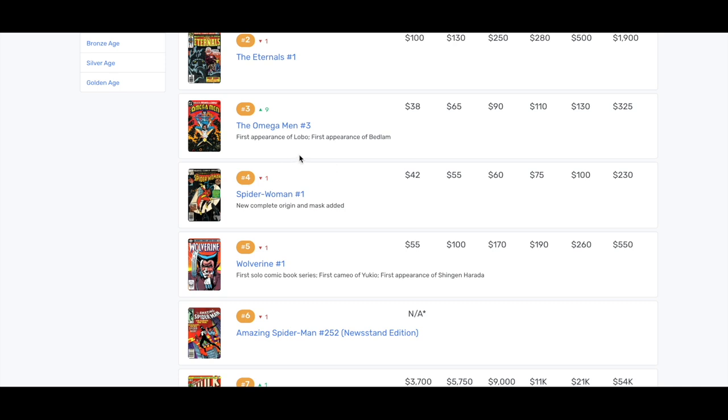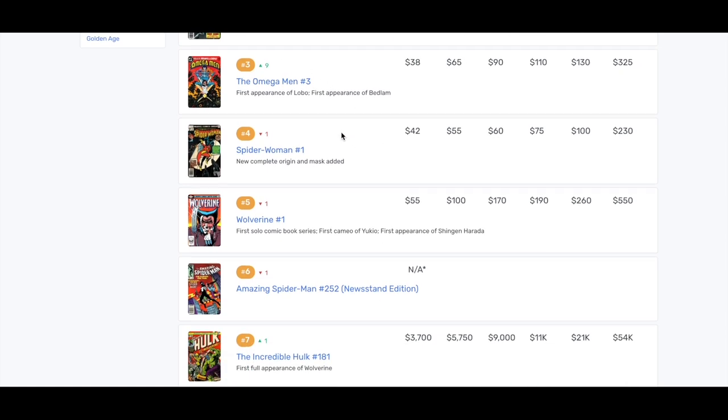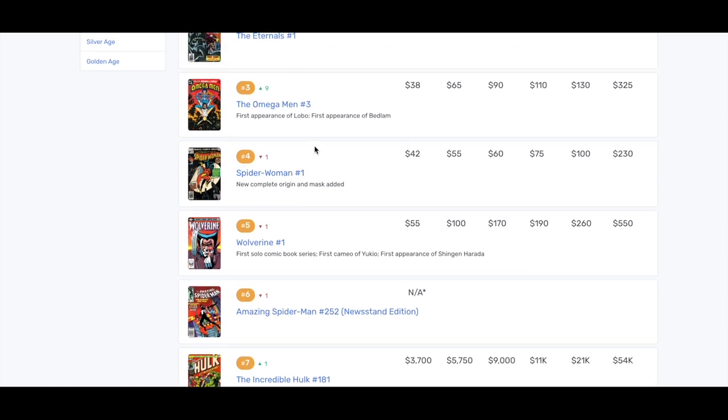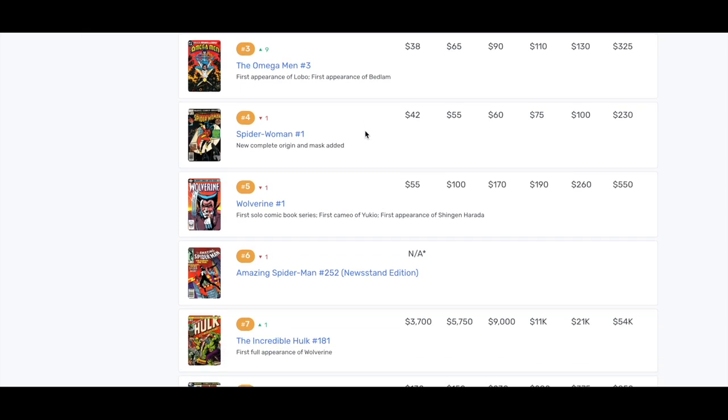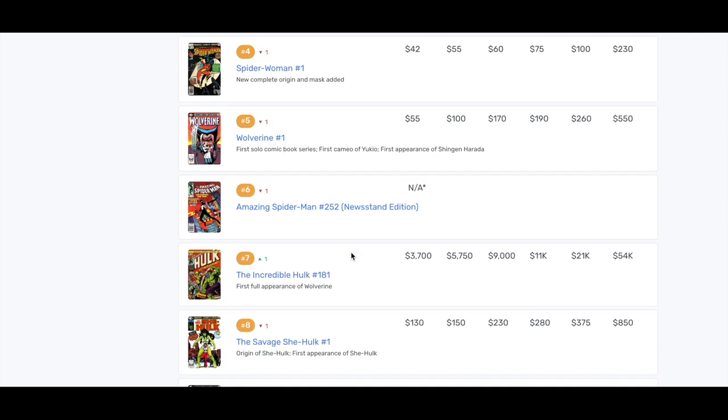I don't know why Omega Men No. 3 is ranked so high — I mean, I know it's the first appearance of Lobo, which is a big DC villain, so maybe that's what kicked it up. But I'm surprised to see it at No. 3. Maybe it's just done by sales volume. You've got Spider-Woman No. 1 here too. And obviously from a value standpoint you've got Hulk #181 — the first appearance of Wolverine — down here. Some great books.